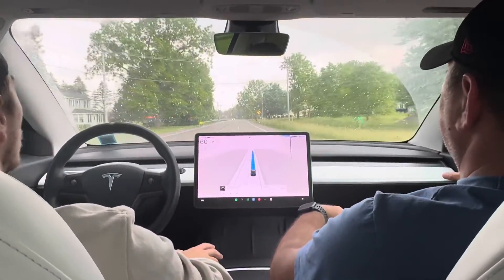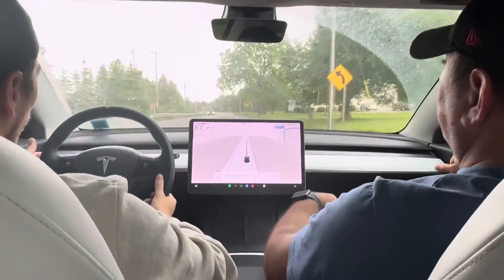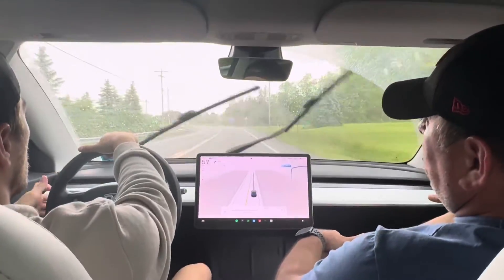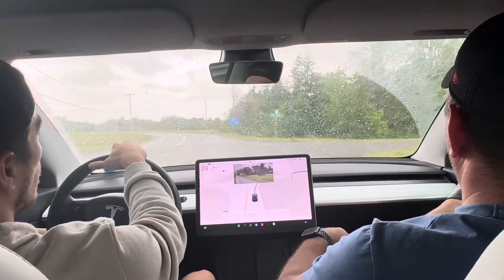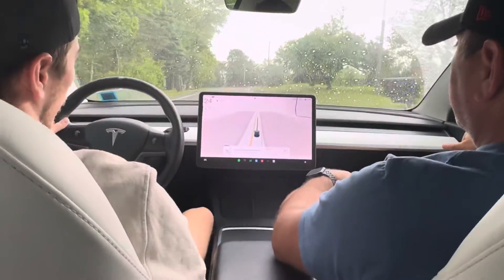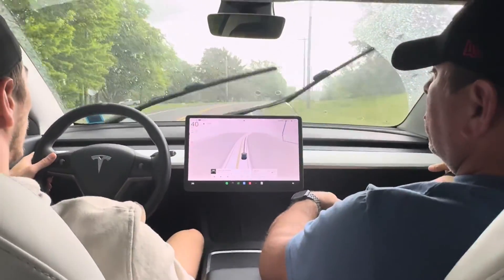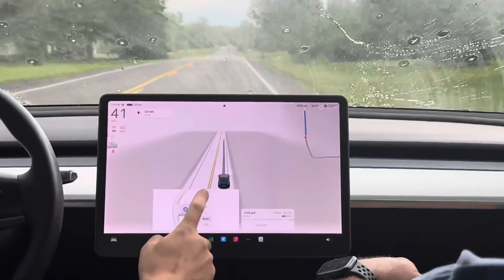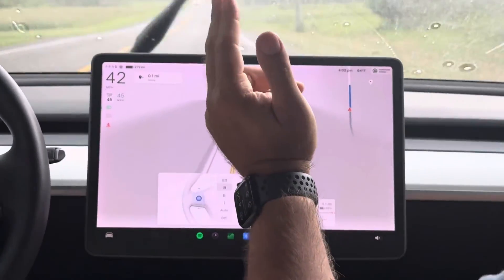You figure that the Model 3s and Model Ys all have the one screen, so you've got to figure out the best way to fit everything where it needs to be. This thing slows down to basically a stop when you're about to take a turn. Show us the wiper controls — I think if you hit the wiper multiple times it'll automatically go up and down.